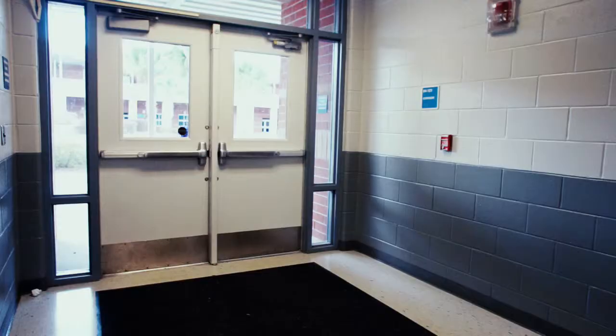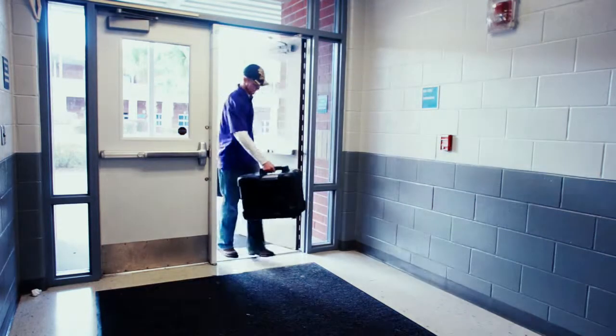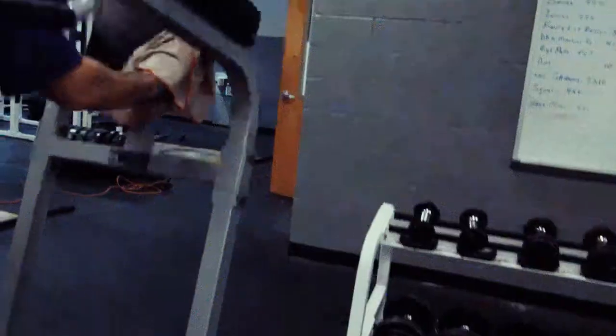Pathogen's comprehensive biodecontamination service uses various disinfection methods and validation techniques. We have the best equipment and products to properly decontaminate your facility.